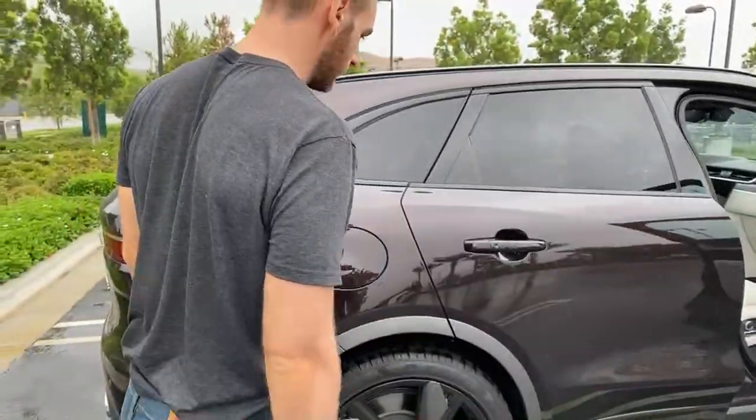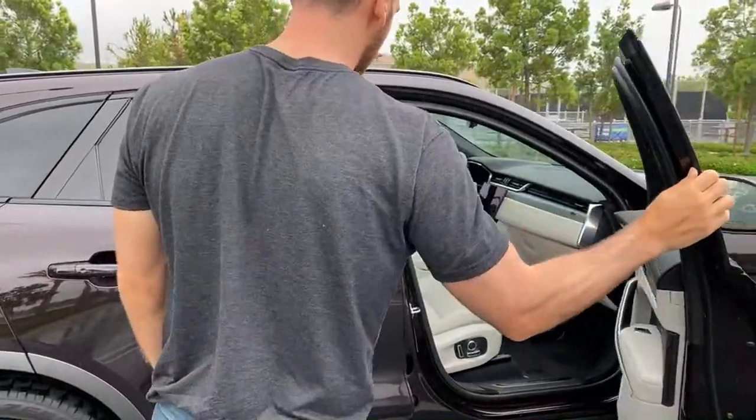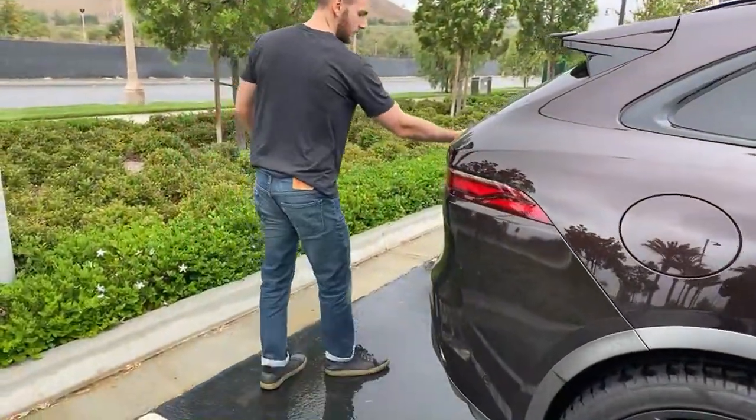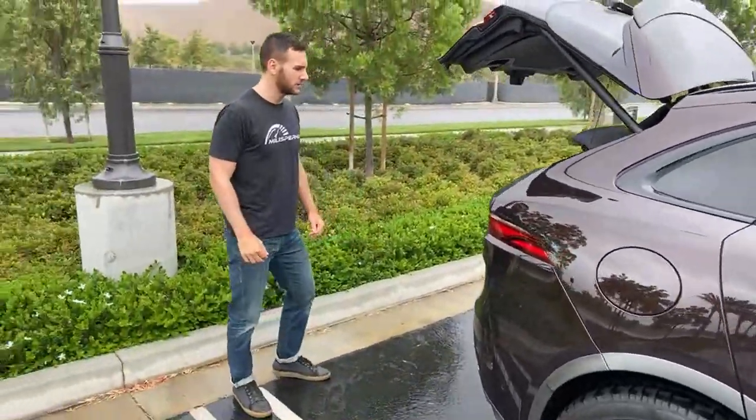Do you know how many airbags it has? I don't, off the top of my head. I don't know the safety rating. There's no carbon fiber in this vehicle.